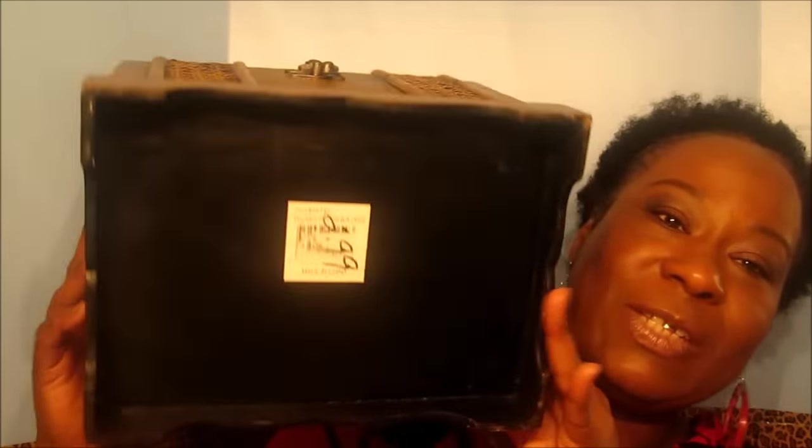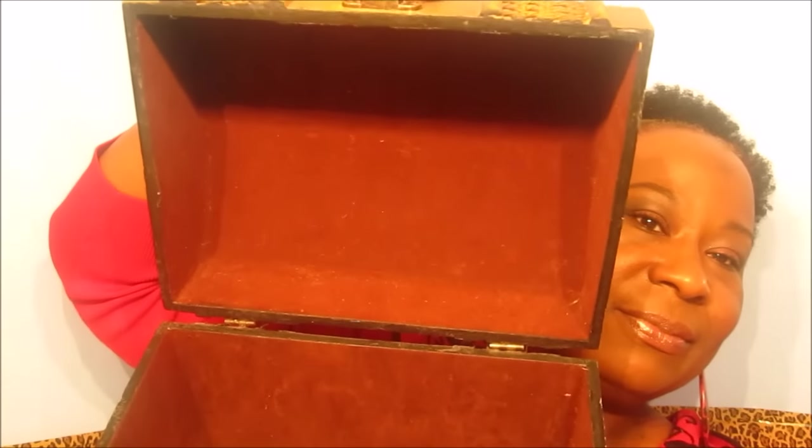My first item is this wooden chest. This wooden chest was $2.99. Let me open it up — this is what it looks like on the inside. It has like a brown velvet material. $2.99 for this wooden chest.